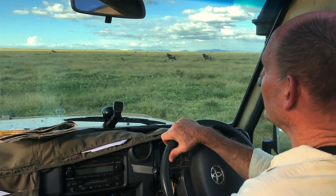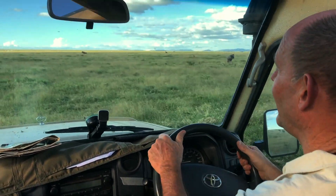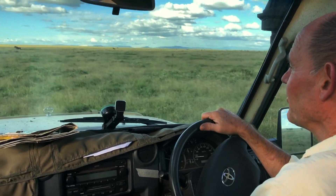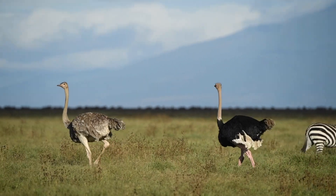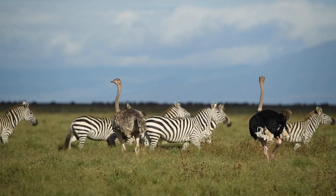Looking at these ostriches - there are two black ones and one gray one. What's the difference between the black ones and the gray ones, and why might that be? This is a question for all you kids out there, and just to be clear, when I say kids I mean anybody under the age of 90.